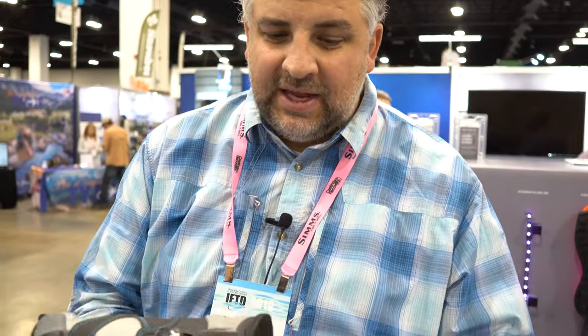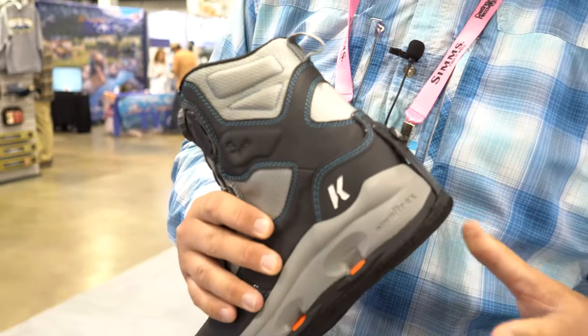We're at the Corkers booth. Super cool boots. You guys have seen these interchangeable soles, but we're going to learn a little bit more about their lineup and their new products.